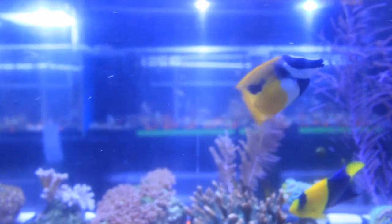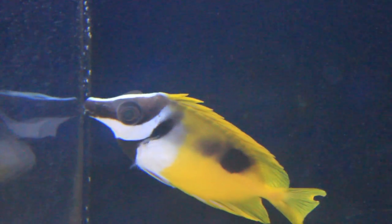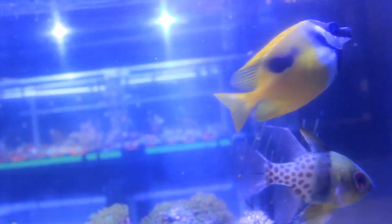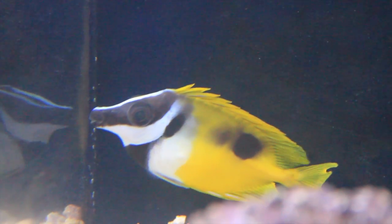There are a number of different types of fox face rabbitfish with different color variations. This one is called the one spot fox face, also known as the blotched fox face. They're usually peaceful with other fish, except when kept in a tank with other rabbitfish — you don't want to keep multiple rabbitfish in one tank. However, you may be able to keep a male and a female pair together, though they can be kind of challenging to sex.